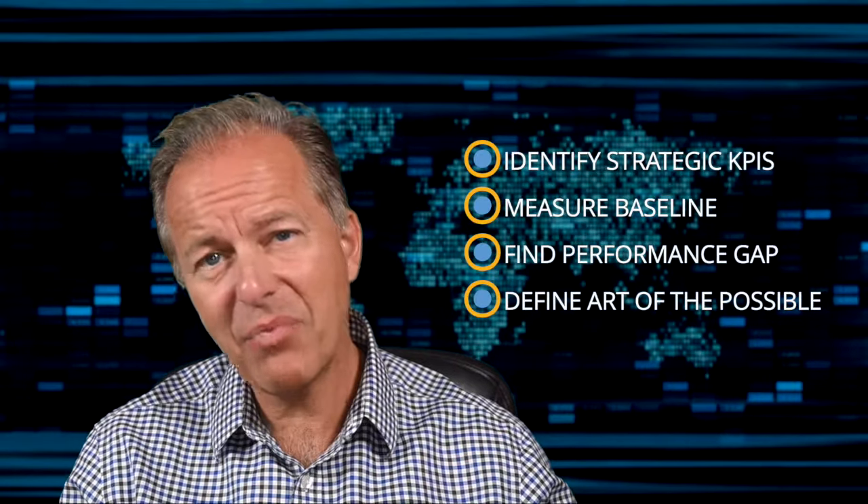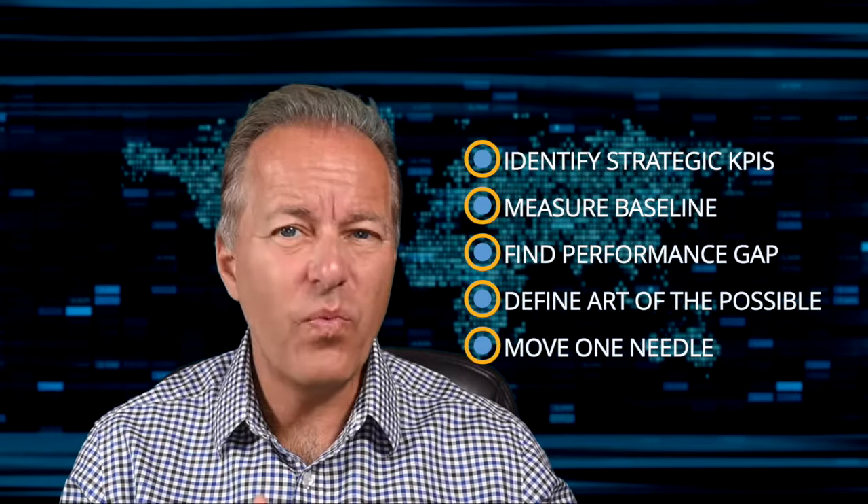Here are my five steps for moving the needle. Number one, identify one or two strategic KPIs where the digital project will make the most impact. Number two, take a baseline measurement of those KPIs to understand the current state. Number three, determine how big the performance gap is between you and best-in-class in the industry. Number four, set what is possible for digital and then establish a realistic short-term goal. Number five, focus on moving that one needle.